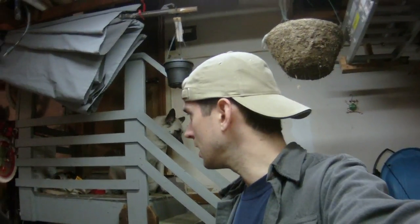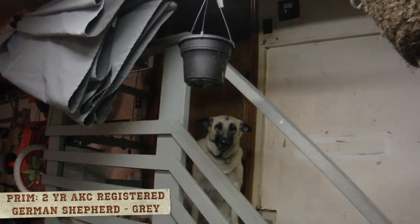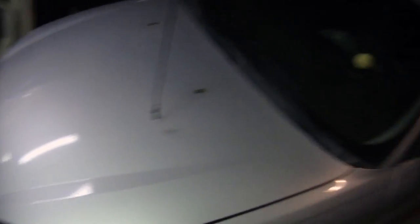I'm going to flip things around and show you what I plan on doing. It's a little exercise. It's Prim — she's a German Shepherd, full-bred, and she's done some training before. The exercise today is going to be turning her into an auto mechanic. What's been going on?